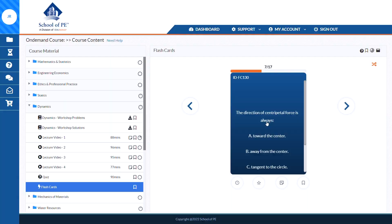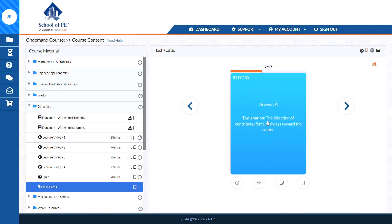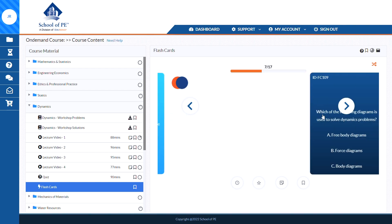Some other courses that we've reviewed feel very disjointed and it was a little hard to follow what to study and when, but the School of PE coursework is smartly structured and really seems to boost material retention, all while holding your hand. It's just a great setup.